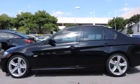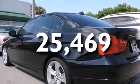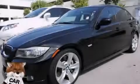Front fog lights. And this vehicle has less than 26,000 miles. Stop by today and test drive this vehicle for yourself.